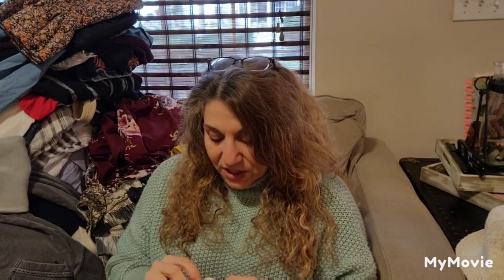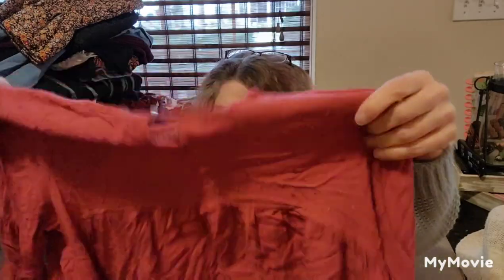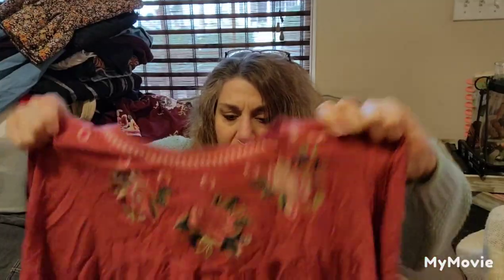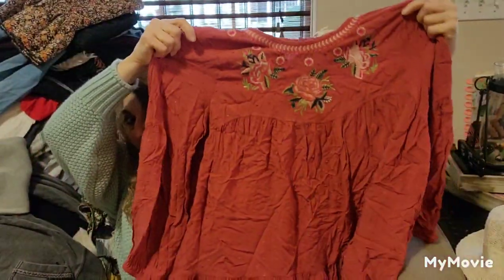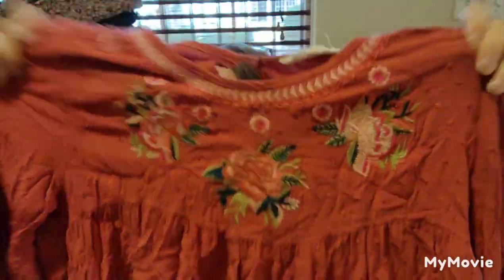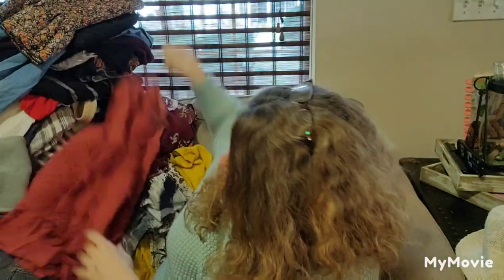This is by Solitaire, size large — good size, again, to sell. Embroidered flowers on it. A lot of this stuff needs a good ironing, cleaning and ironing. It's like a dark dusty rose — my camera is picking up a funky color, but it's a nice color.